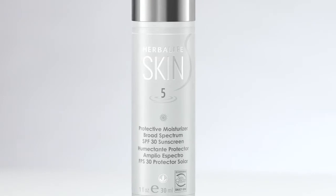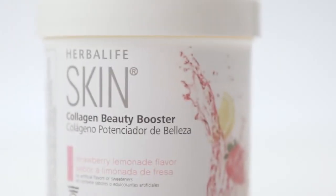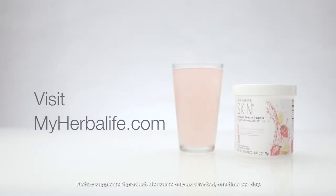Yes, the moisturizer is a great way to get UVA and UVB protection for ordinary sun exposure, and the booster is a great way to nourish your skin from within. Couldn't agree more. For more great resources to introduce Herbalife Skin to your clients, visit MyHerbalife.com.